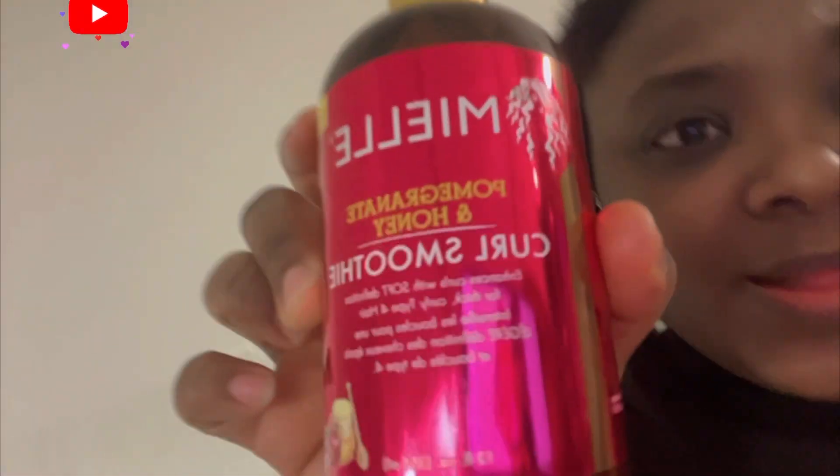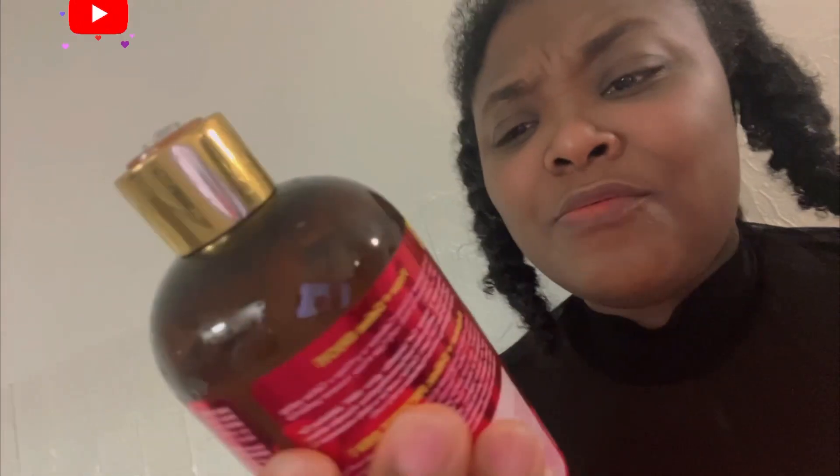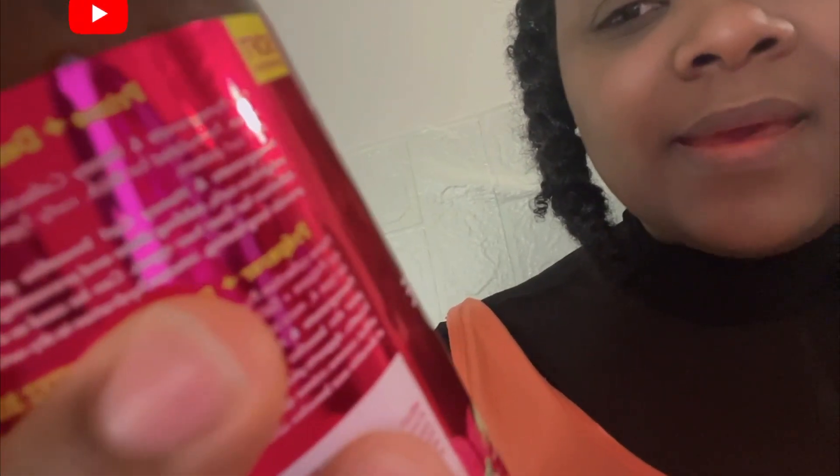I'm also going to try the Mielle pomegranate. What I want to say first of all is that I love, love the bottle — it's so beautiful. On it is written: it enhances coils with soft definition for thick coil type 4 hair, and I believe I have type 4 hair.